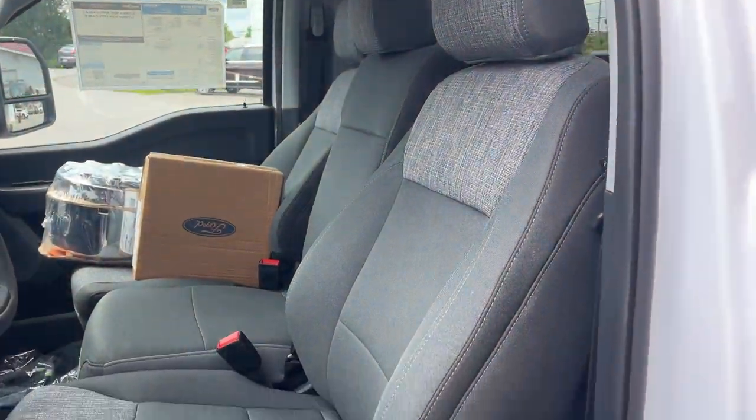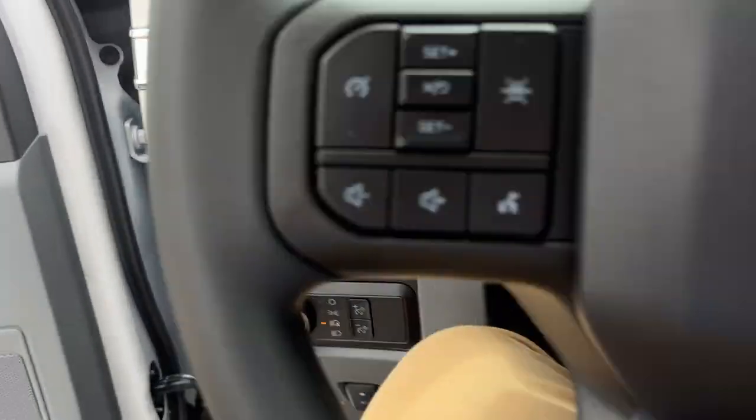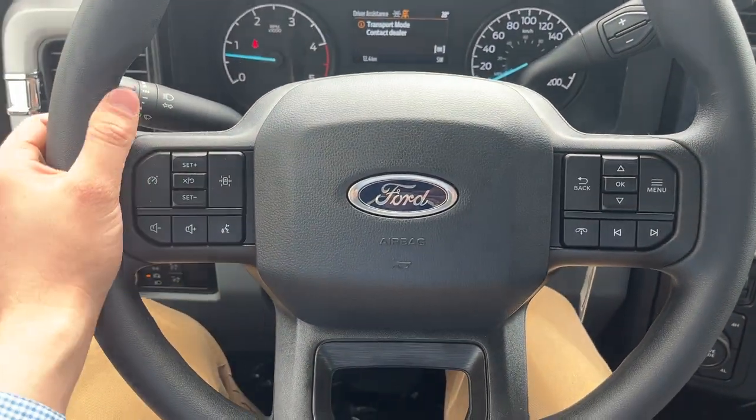Power adjustable pedals. It seats three passengers, and you do have a power driver's seat with lumbar. Stepping into the vehicle, you have a customizable 4 inch display right behind the steering wheel.